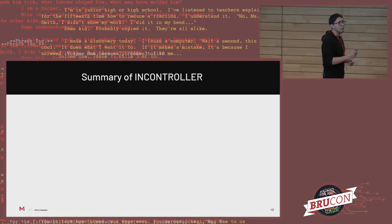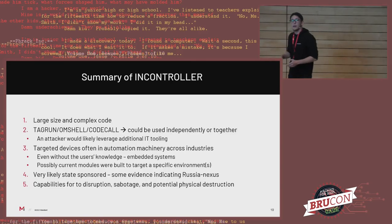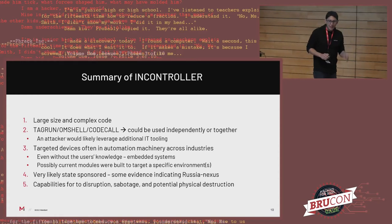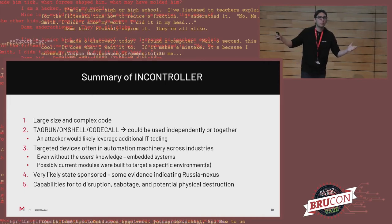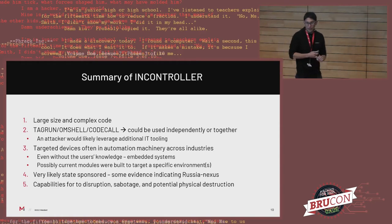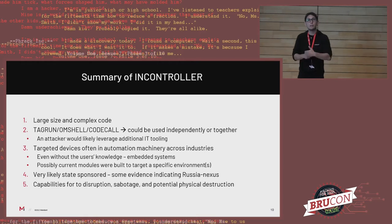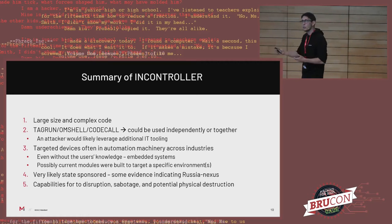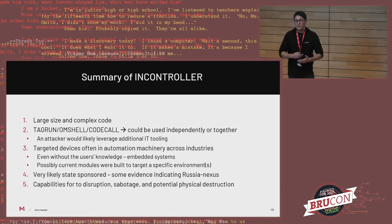Before moving into more detail, we wanted to begin with a very quick summary of InController. First of all, it's large and complex code — a ton of information. It's not just one script that runs perfectly; it's rather a bunch of different components that operate either together or separately. Second, it's not something you could just use by itself, but rather something the attacker needs to deploy with the help of additional IT tooling. Most likely they have to compromise the victim environment, move to wherever they can deploy it, and then use it. It has this level of complexity.